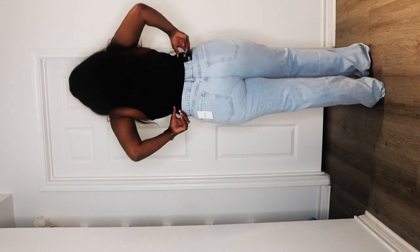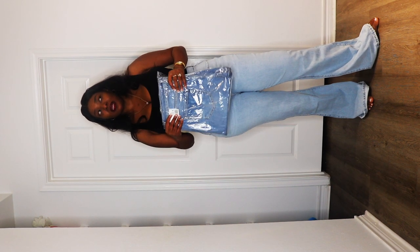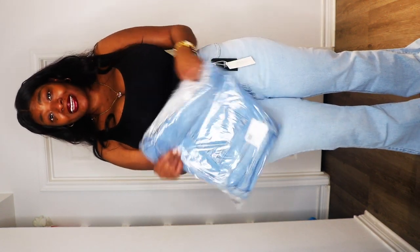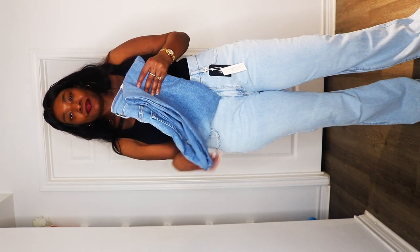I may or may not return these depending on how the other ones fit. I'm actually pleasantly surprised that Forever 21 has good quality jeans — the Forever 21 I knew back in 2008 was not rocking like this. This is the back — a little bit loose. They were having a sale in the store but there wasn't any more of my size left. This one is actually a 14, which might be a bit looser, but I won't be mad at it.